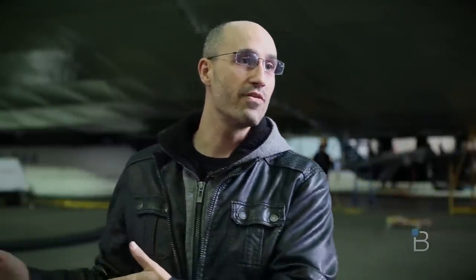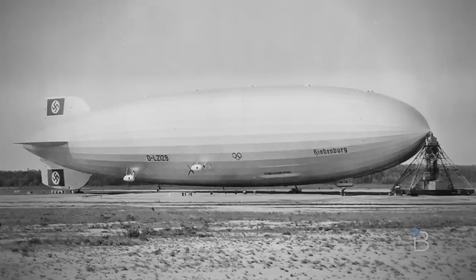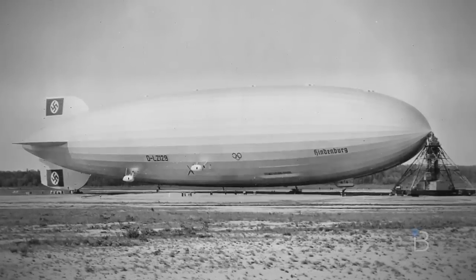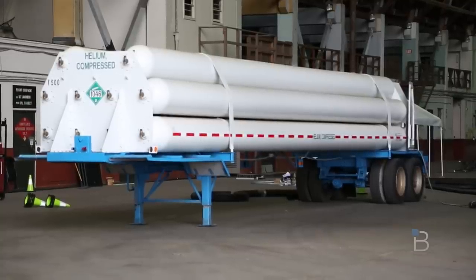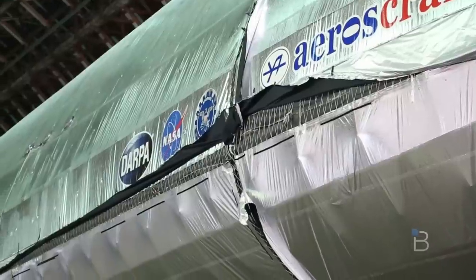And then on the other side you have the back history of the Hindenburg, which is a rigid airship. So this vehicle is combining the airship world with the rigid structure of the past and bringing in the technologies of submarines, which allows it to compress and decompress helium to control the buoyancy.